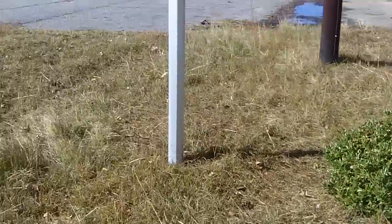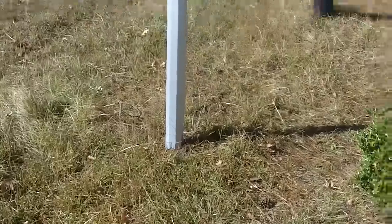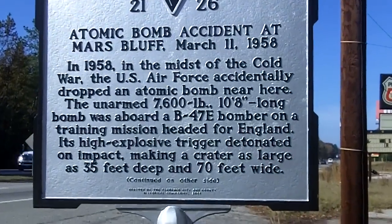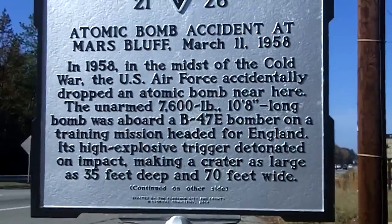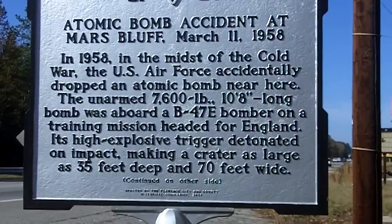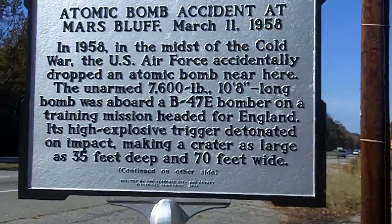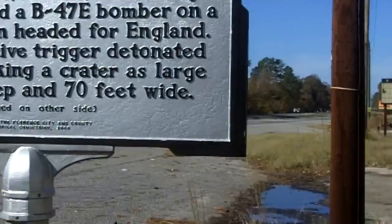I'm going to show you the historic marker. Just put the video on pause if you want to read it all the way through. We'll go around to the other side.